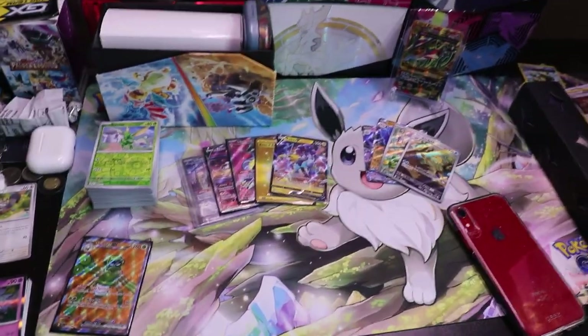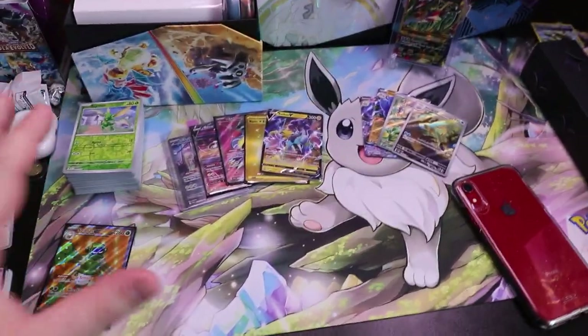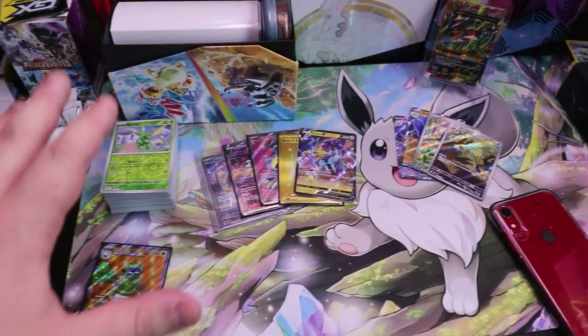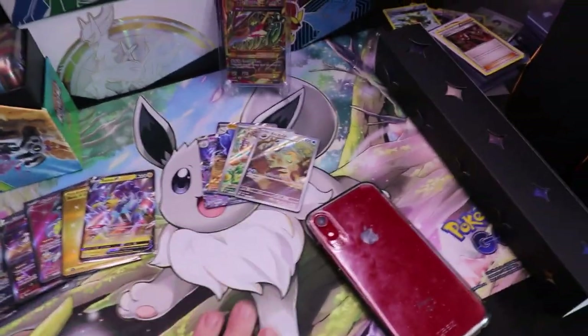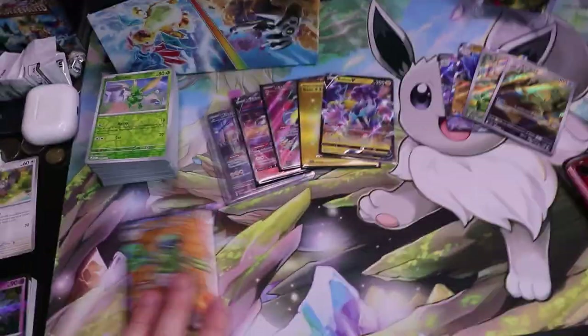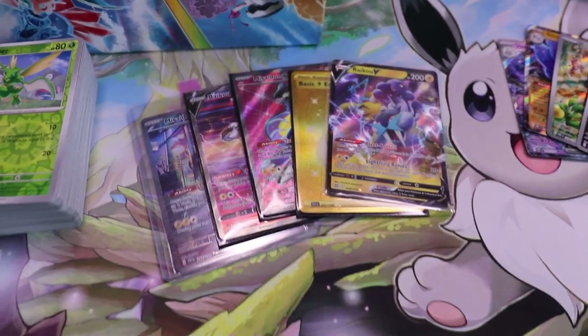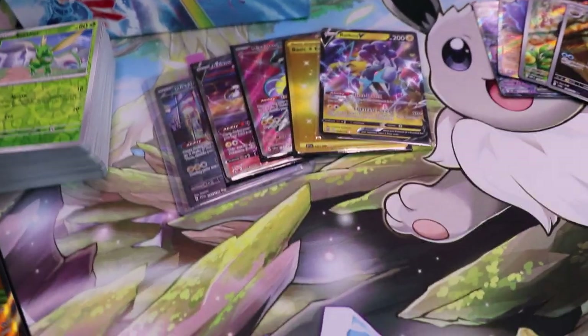So as you guys can see, the office area is a little bit discombobulated right now. There's the Obsidian Flames packs from the last video that are still yet to get bulk sorted. I have a couple more hits over here that I have to put in a binder, along with a Spied Ops. And then some cards here that I'm working on a Pokemon deck for.